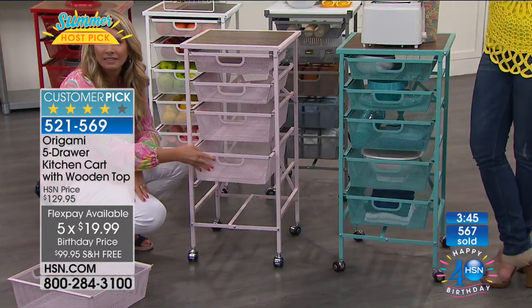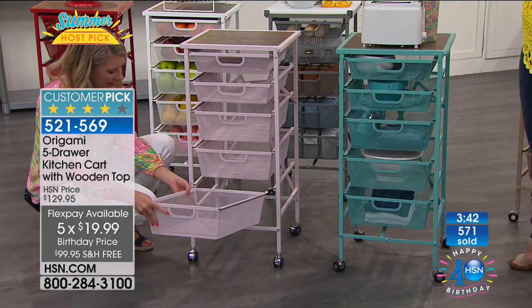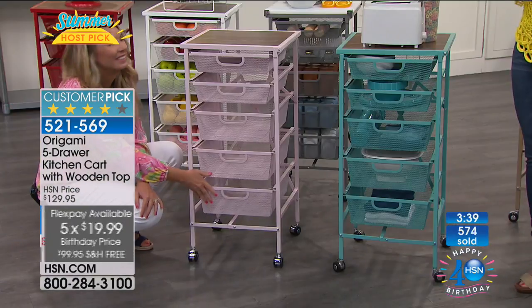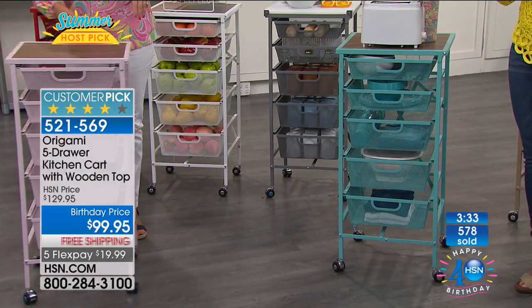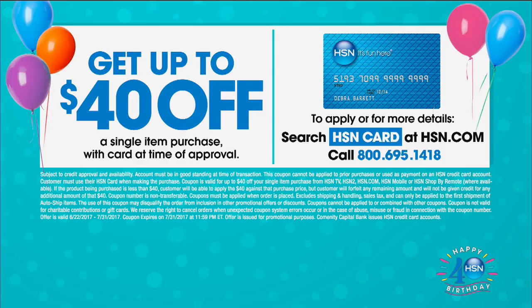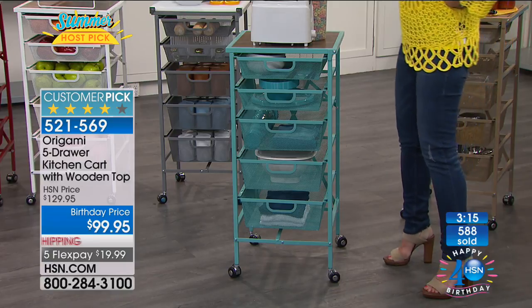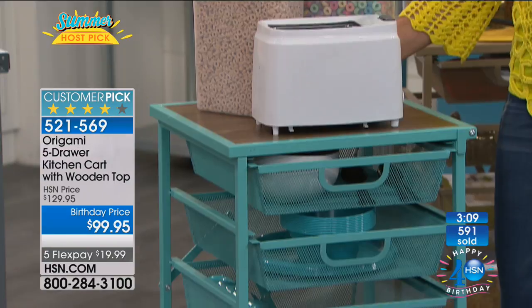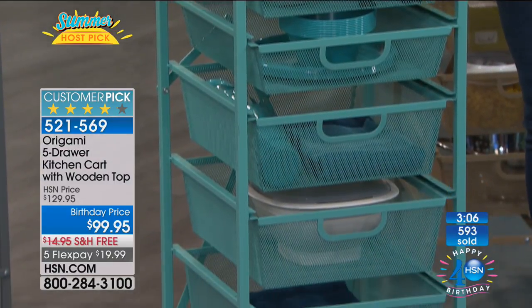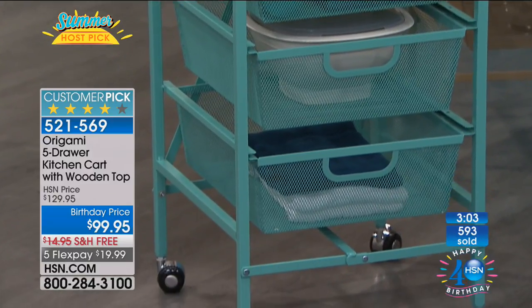Grab the colors — it's the first presentation we've had since March with all colors still available. We're celebrating 40 years here at HSN. If you haven't signed up for the HSN card yet, sign up — you can get up to $40 off a single item purchase after you're approved. That's real money — it would pay for your countertop organizers. Almost 600 have been ordered in just this presentation. Use Express Ordering to get through.